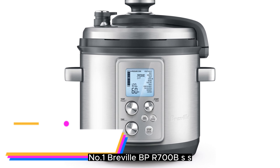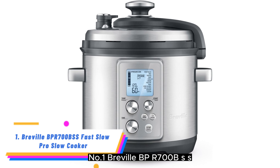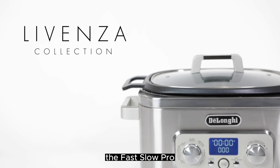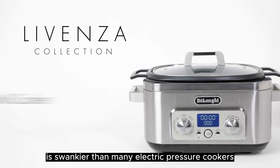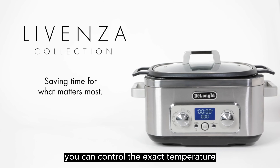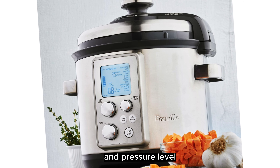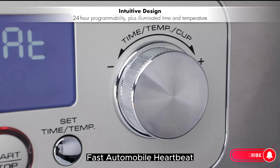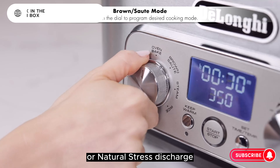Number 1. Breville BPR700BSS Fast Slow Pro Slow Cooker. The Fast Slow Pro is swankier than many electric pressure cookers. It gives plenty of customizable cooking configurations. You can control the exact temperature and pressure level, and also select between auto fast, auto pulse, or natural pressure release.